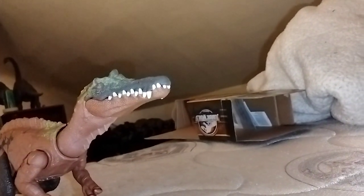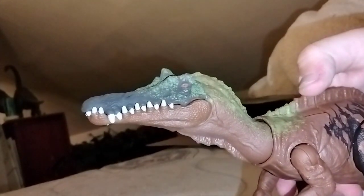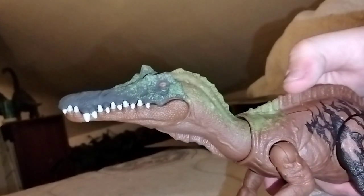Before I go get the other figures, let me complete the actual review by showcasing the sound from the figure. Let me turn off the fan for better audio.